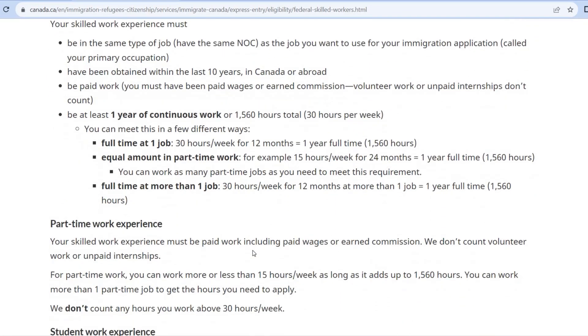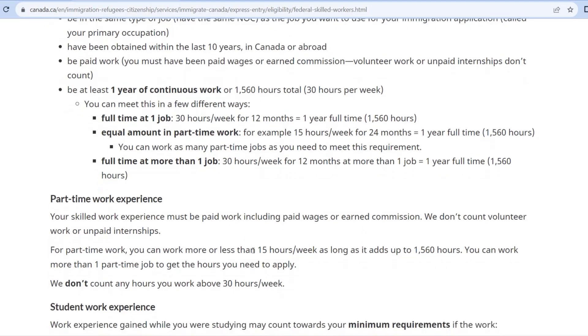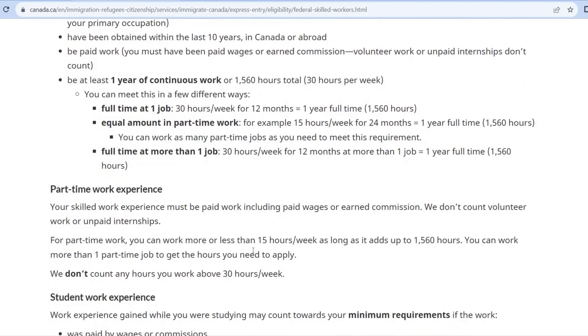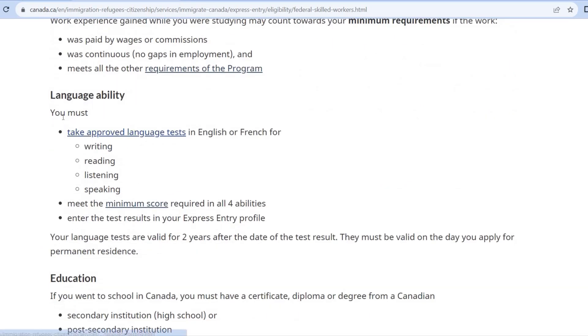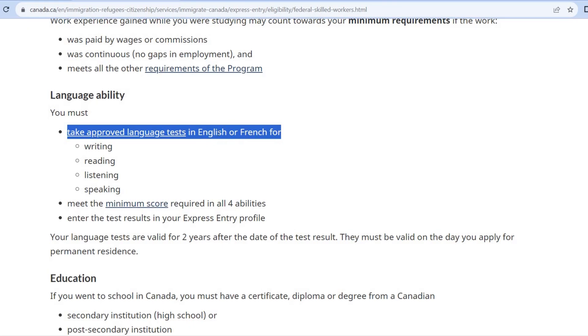First, you will need a college certification. Then there is language ability. Language ability is important. The four components are writing, reading, listening, and speaking — in both English and French. IELTS is very famous. That is how you qualify for the language requirement of the program.